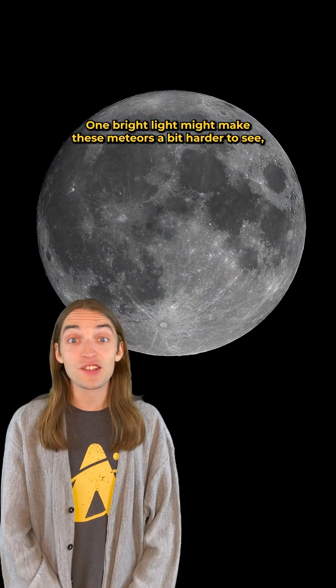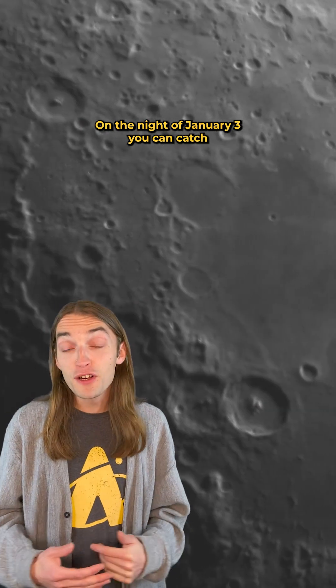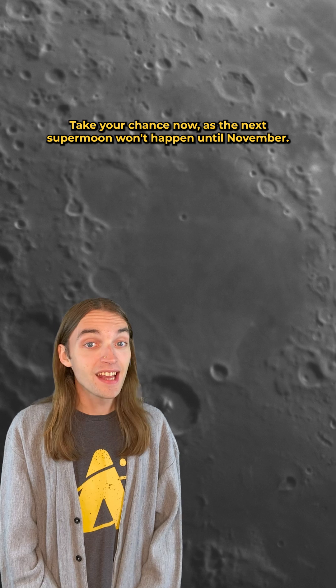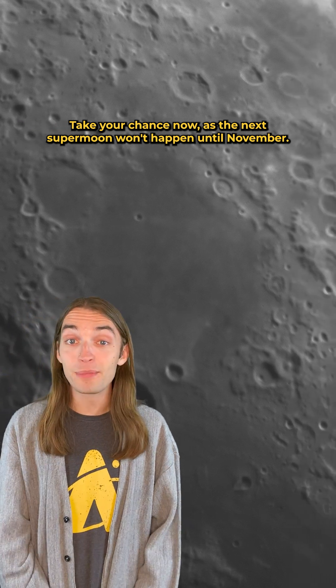One bright light might make these meteors a bit harder to see — the January full moon. On the night of the 3rd, you can catch yet another supermoon for this winter season. Take your chance now, as the next supermoon won't happen until November.